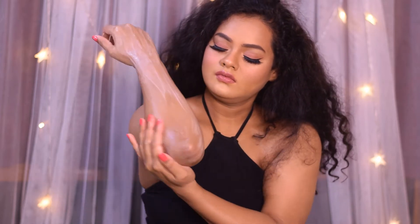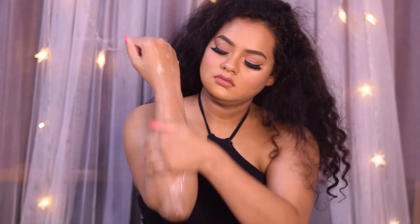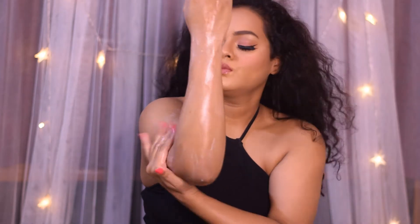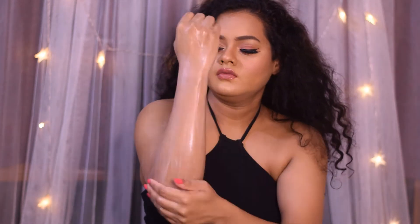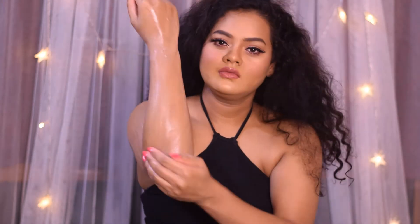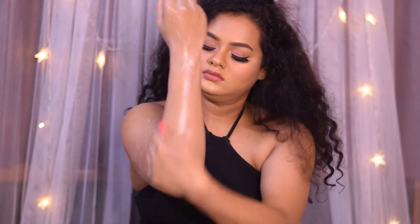It gives you an almost spa-like feel when you take a bath with this shower gel. The smell lingers post-bathing too, and I absolutely love the fragrance. I highly recommend this shower gel if you're looking for fruity fragranced shower gels.